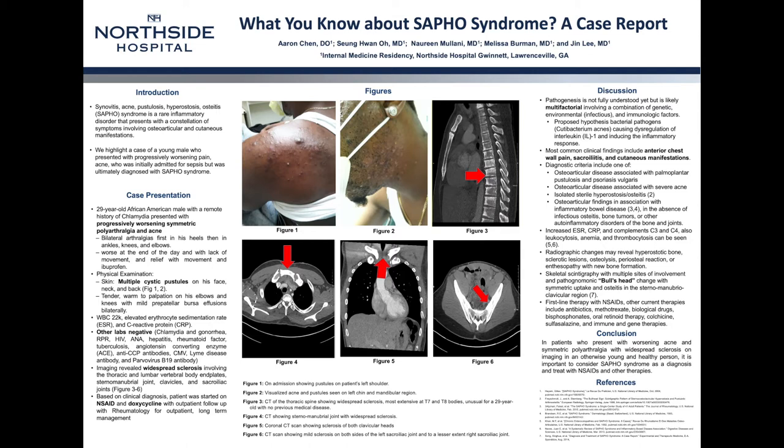I'll be presenting a case on SAPHO Syndrome, which is a rare inflammatory disorder that stands for synovitis, acne, pustulosis, hyperostosis, and osteitis. By the end of this case, I hope you will be able to recognize this syndrome and the diagnostic criteria.